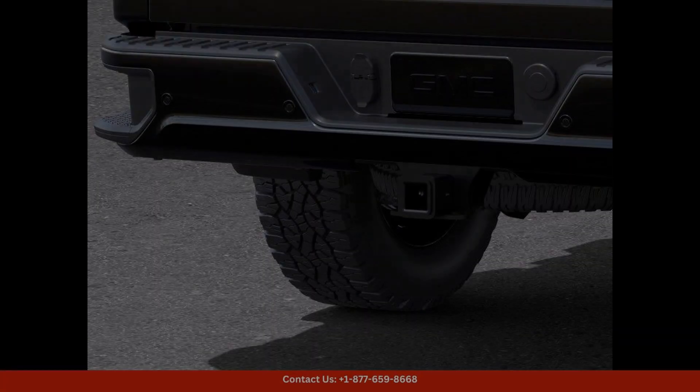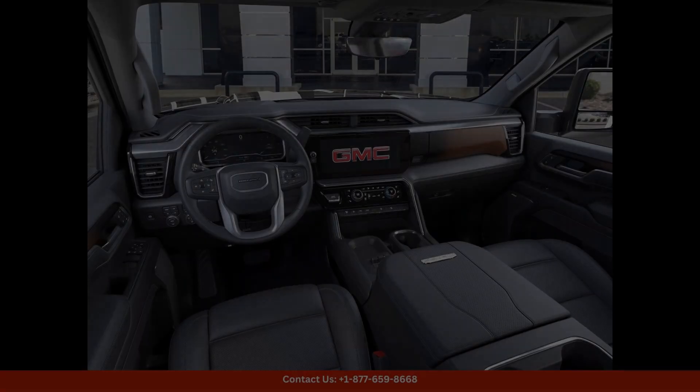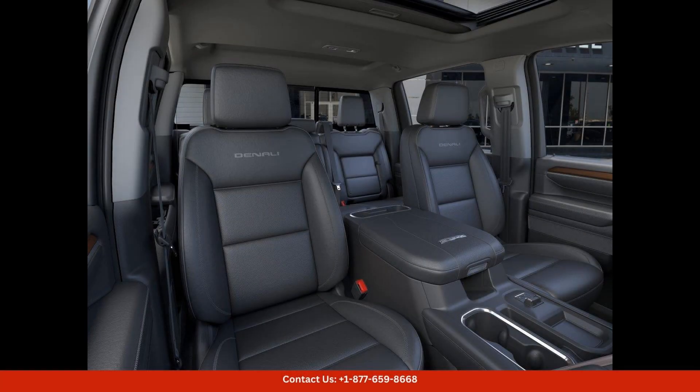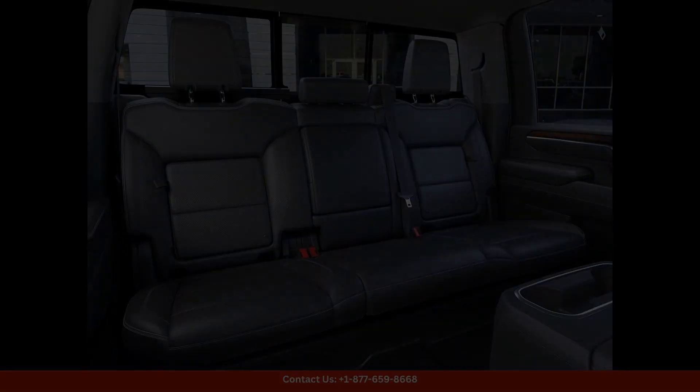Under the hood, the Sierra 3500 HD Denali is equipped with a powerful engine that delivers impressive performance and towing capabilities. Whether you're hauling a heavy load or cruising down the highway, this truck is designed to excel in any situation.